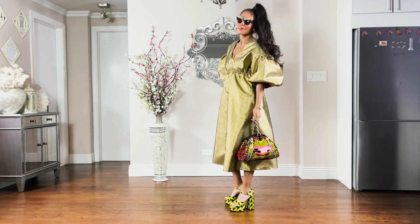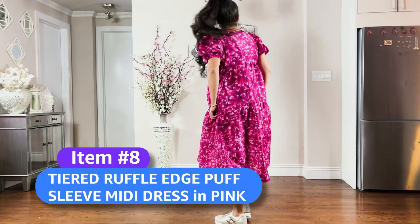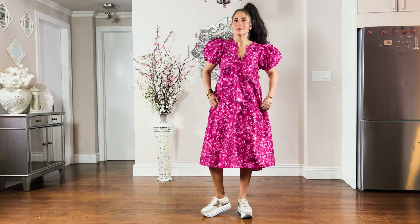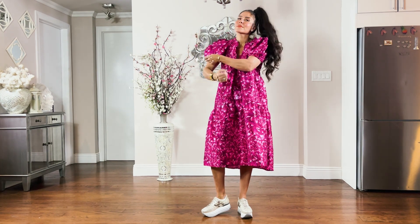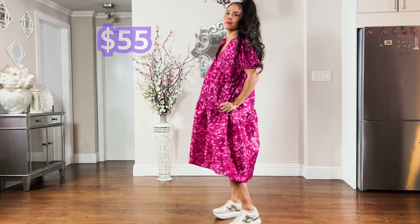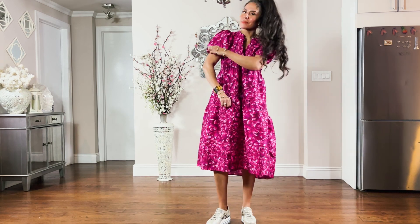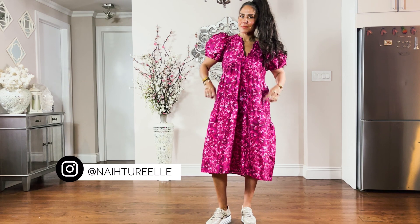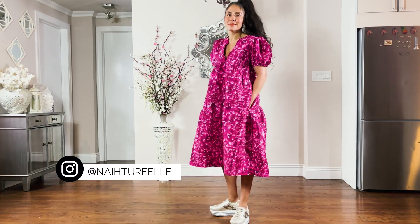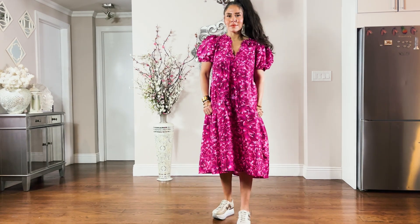Next up is the tiered ruffle edge puff sleeve midi dress in pink. This is a signature Kika look — she offers this exact dress in cotton at a higher price point. Note that it is tight around the biceps. For $55, I'm willing to deal with it since her higher-end cotton version is about $550. This dress features her scallop design, deep pockets, and fun colors. It is a bit see-through, but it's a great option if you don't want to break the bank.